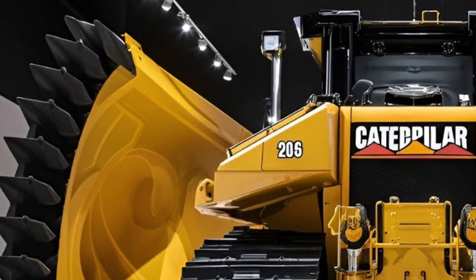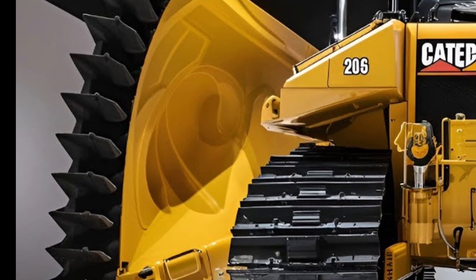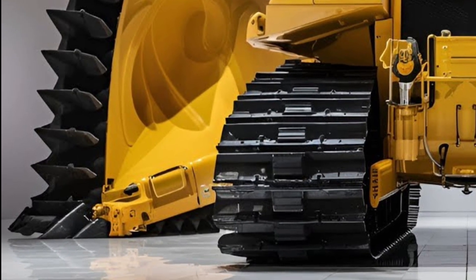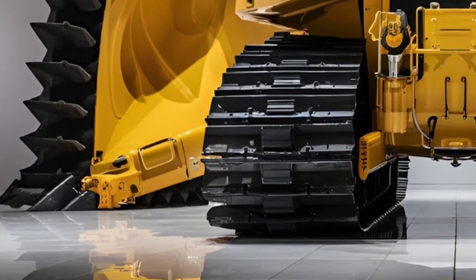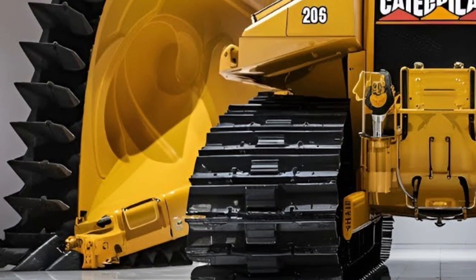Whether it's building infrastructure, supporting mining operations, or handling large earth-moving tasks, the D16 is built to be the backbone of progress. Its sheer capacity makes it indispensable for organizations that cannot afford delays and demand the best tools for the biggest challenges.